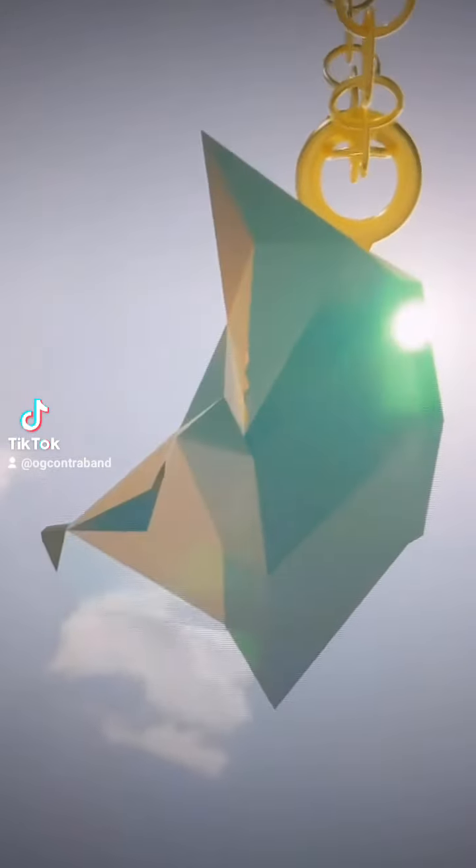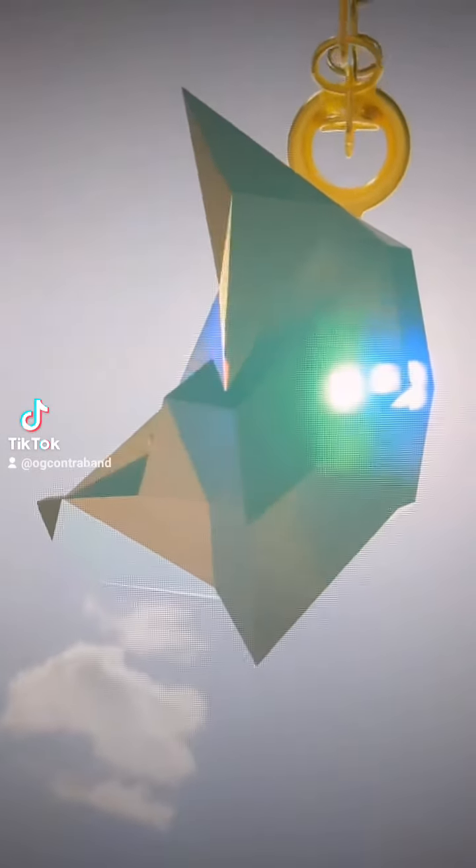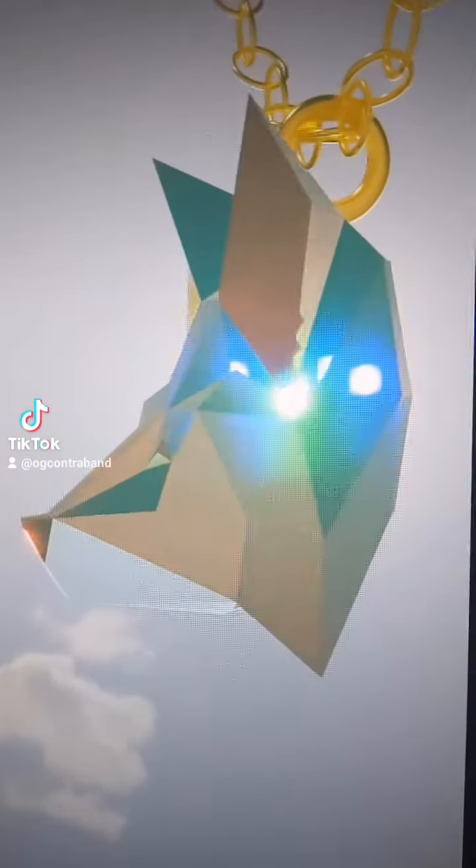Scientists are currently studying this. They believe the photons are actually experiencing a type of time travel that allows for this phase shift.